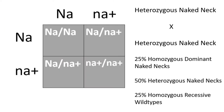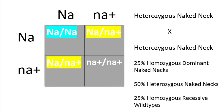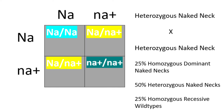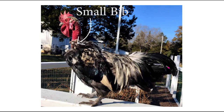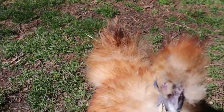Punnett square number one shows what would happen if you breed two heterozygous naked necks together. 25% of the offspring will be homozygous for a naked neck, meaning they will have a completely naked neck and no bib. 50% of the offspring will be heterozygous, meaning they will have a naked neck and a bib. The remaining 25% will be wild type with a regular neck. Keep in mind there are variations in how bibs are expressed — some bibs will be slightly larger than others depending on your breeding lines. Breeding two birds with large bibs will likely result in offspring with large bibs, and vice versa. Always remember that genetics is a science, not a math, so there will always be some variation.